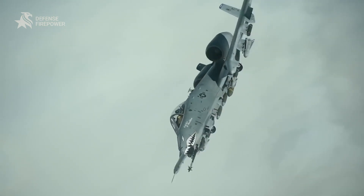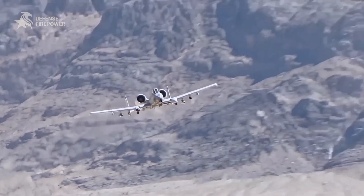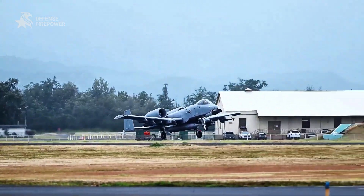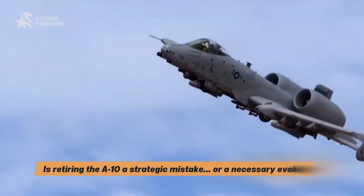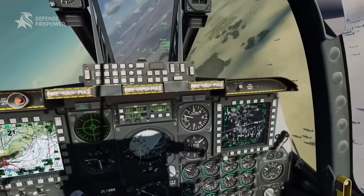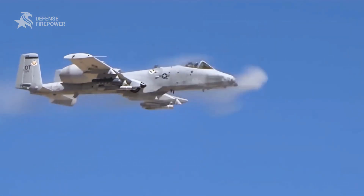The A-10 isn't pretty, it's not stealthy, but it's loud, lethal, and loyal — and no other plane protects ground troops like it. So here's the question: does the A-10's continued relevance expose flaws in how we define modern airpower? Is retiring the A-10 a strategic mistake or a necessary evolution? If you believe battlefield reality should shape procurement — not politics — drop your insights in the comments below. Subscribe to Defense Firepower and hit that bell so you don't miss the next real-world military firepower breakdowns. Stay locked and loaded.